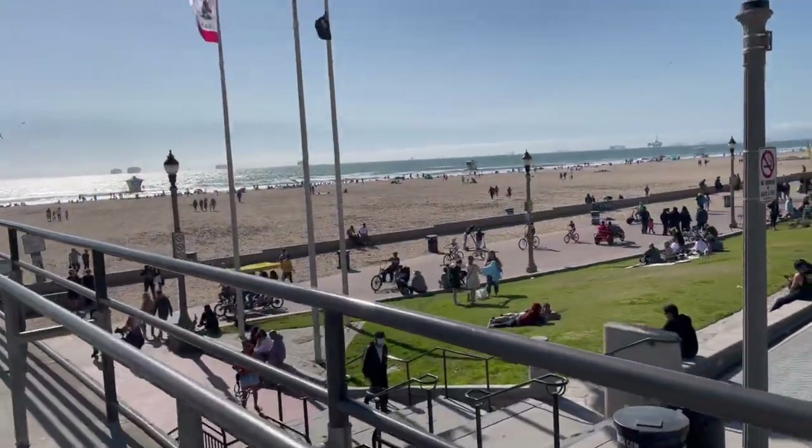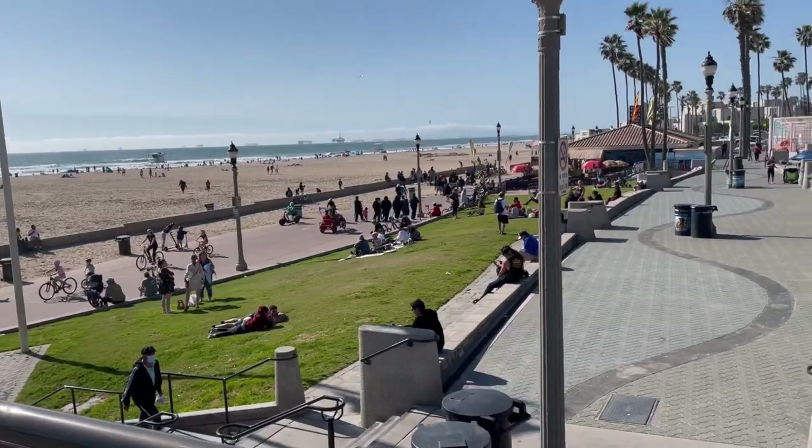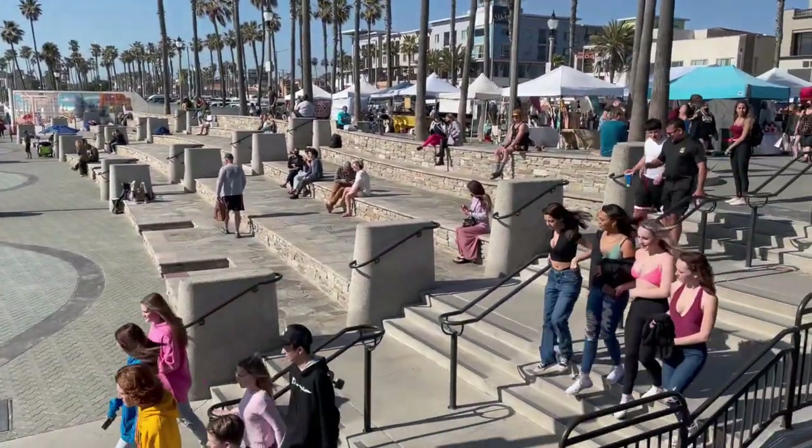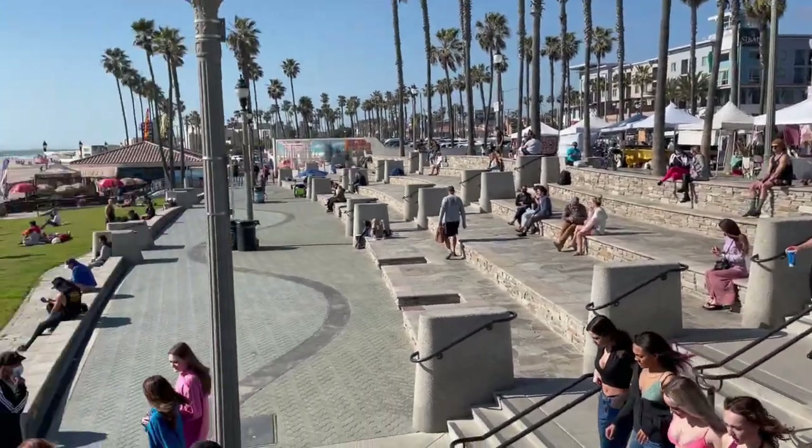Let me show you this beautiful beach, and it looks like people are actually in the water. Look, it is so pretty. It's very busy out here today, too. So many people.